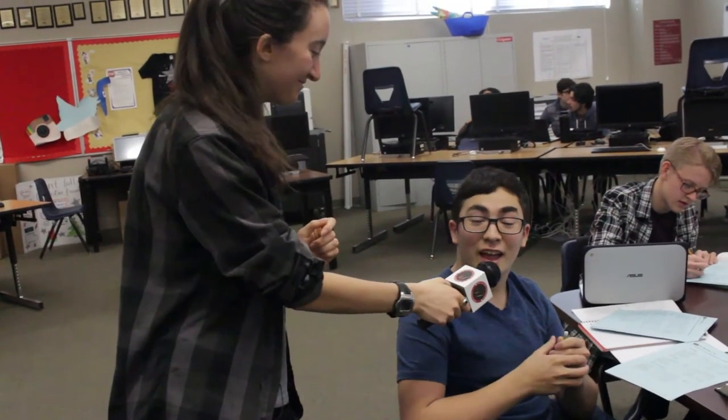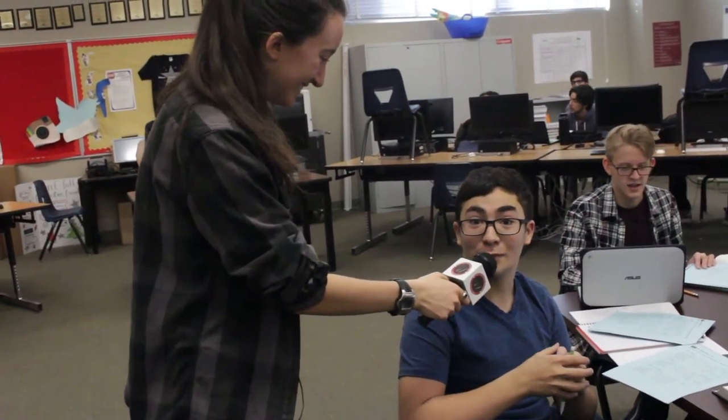Are you smarter than a fifth grader? I'd like to say that I am, but there's a very good chance that I'm not.